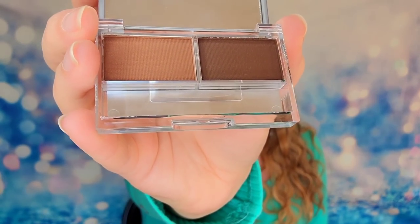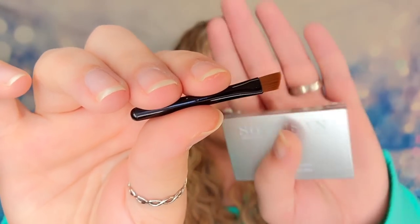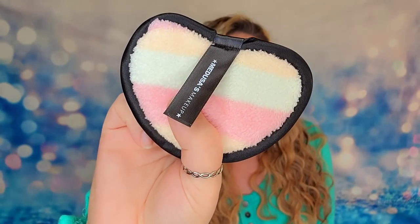The brow powder has two shades - a lighter one and a darker one - and it comes with a mirror and a little brush with a curved edge so you can get those angles just right. It's quite small so I'd probably use a full-size brush myself. We also have a makeup remover pad from Medusa's Makeup - it's like a sponge with a soft texture on both sides in a cute little heart shape. You just use water to remove makeup and then wash and reuse it.